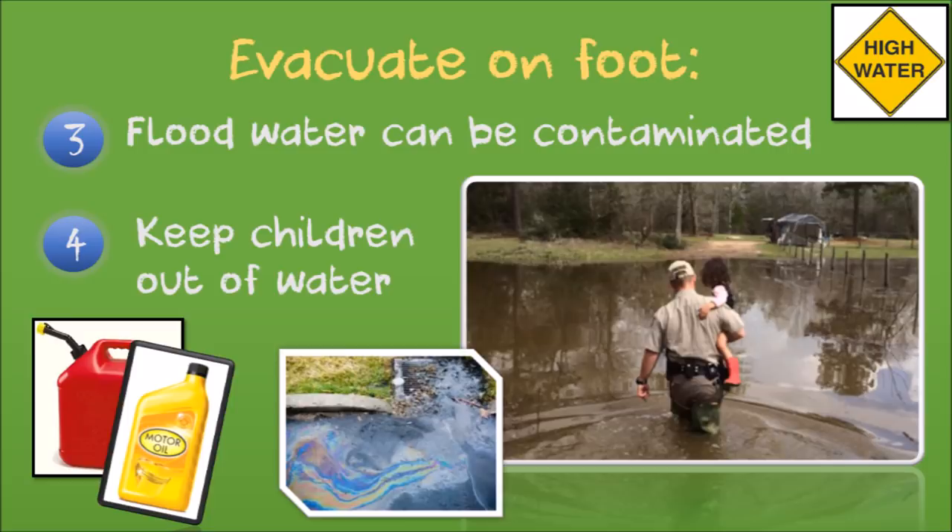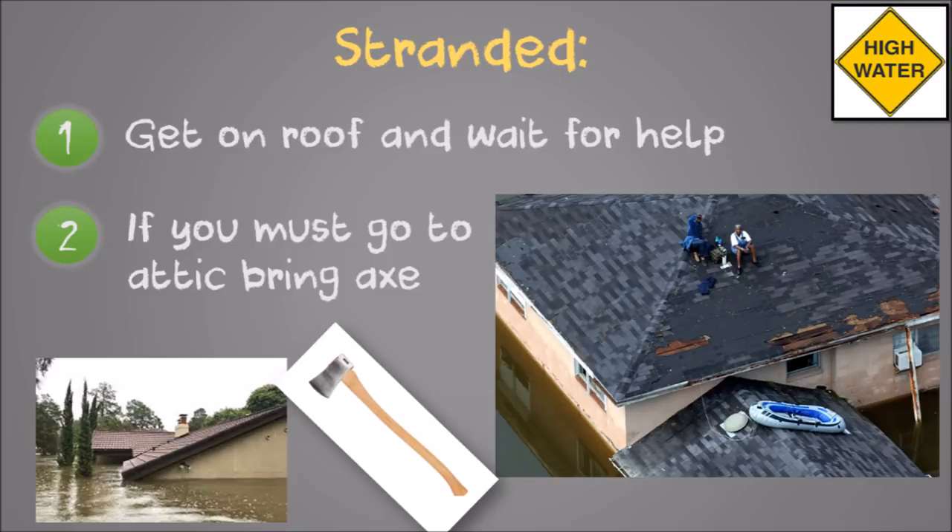If flash flooding occurs while you are in your home and you require urgent rescue, get out onto your roof. Do not go into an attic because flood waters can trap you there. If you must go to the attic, bring an axe or something you can use to cut your way out if necessary.